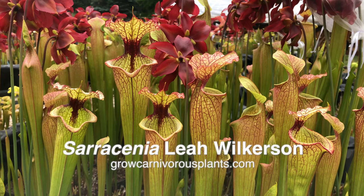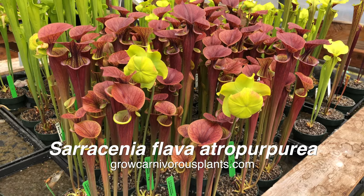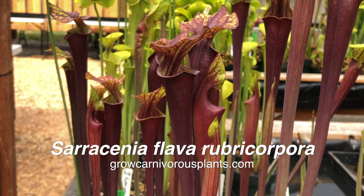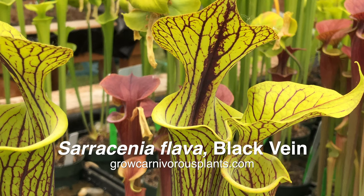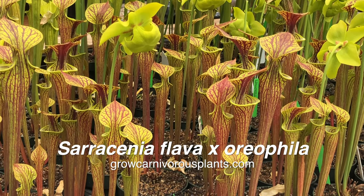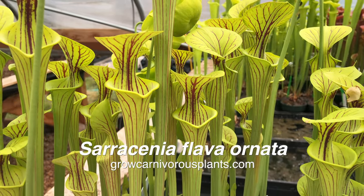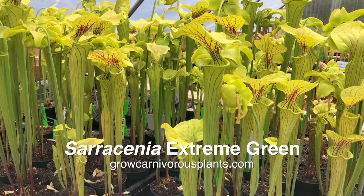Many varieties are already developing some wonderful colors. These include flava atropurpurea, rubricorpora, and ornata. If you want to add one of these fine plants to your collection, visit our website at growcarnivorousplants.com to see these and other Sarracenia in stock. Some of these plants, such as Extreme Green, get up to three feet tall.